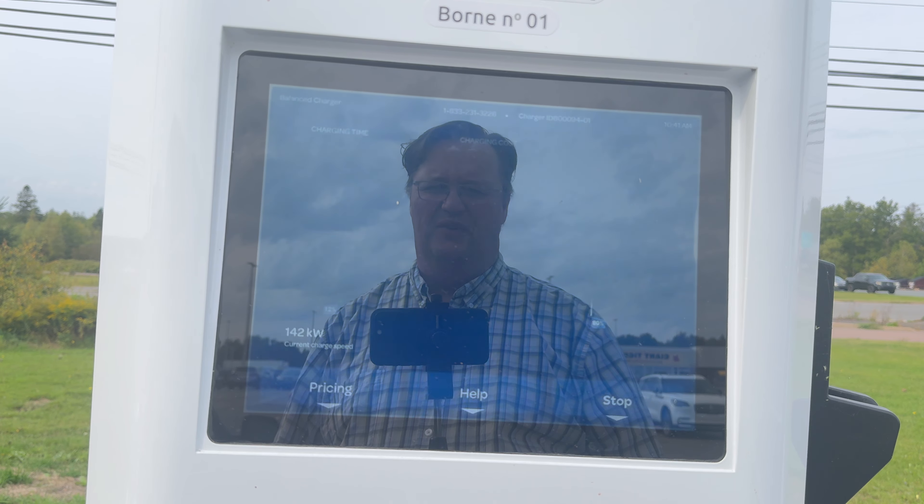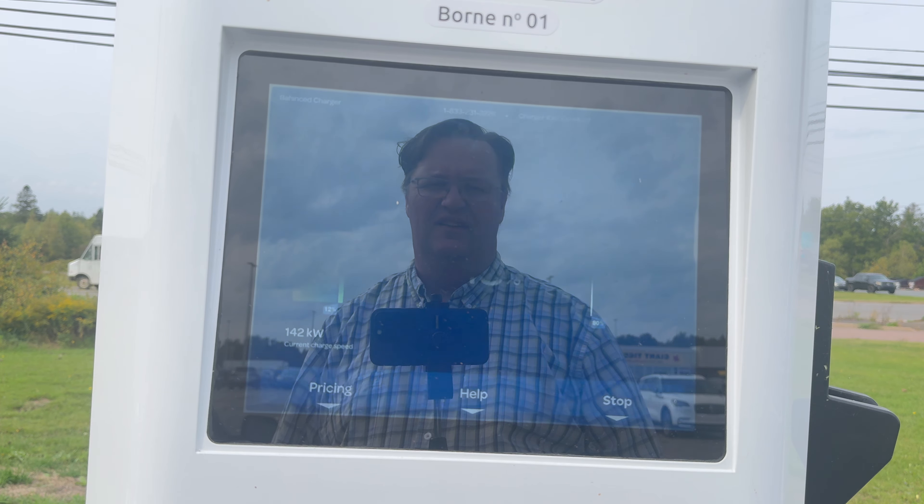Hi and welcome to Worldwide Canadian. I'm Tim Clark and it's 7 o'clock in the morning. I'm heading off to Amherst today to check out the charging that's newly installed at the Canadian Tire. It's going to be a good one, so stick around.